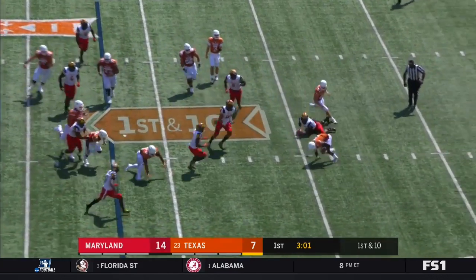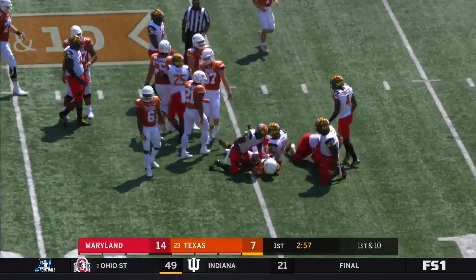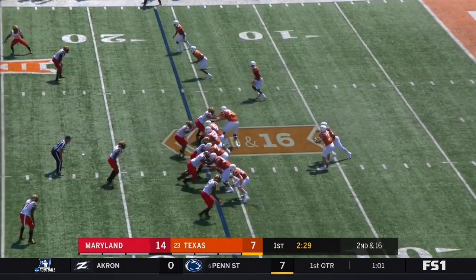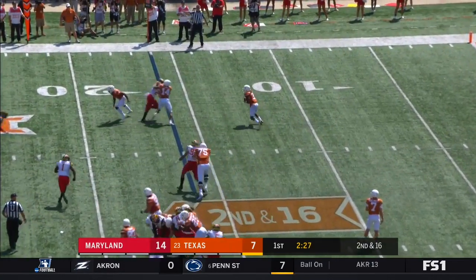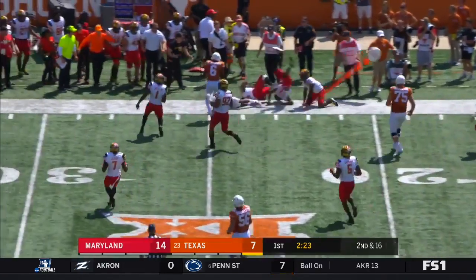Maryland's been the more physical team, and even right here resetting the line of scrimmage again. Look at this — the defense coming in on second down and 16. Buschel able to swim up to Foreman. Third and nine.